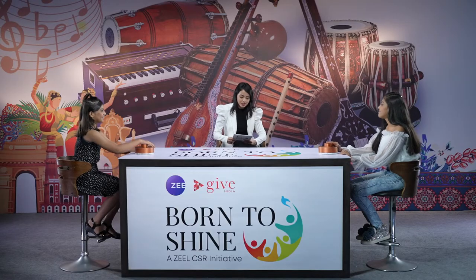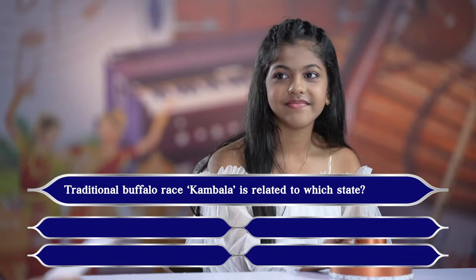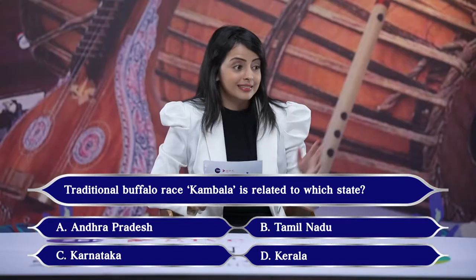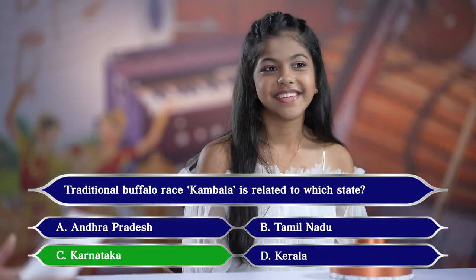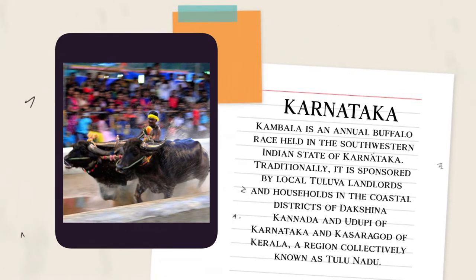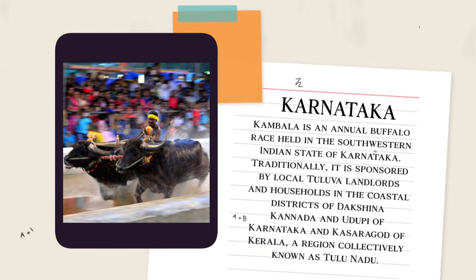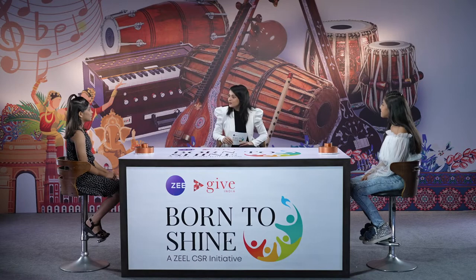Let's move on to the second question: traditional buffalo race, Kambala, is related to which state? Your options are A. Andhra Pradesh, B. Tamil Nadu, C. Karnataka, or D. Kerala? The answer is Karnataka — that is correct. Kambala is an annual buffalo race held in the south-western Indian state of Karnataka. Traditionally, it is sponsored by local Tuluwa landlords and households in the coastal districts of Dakshina Kannada and Udupi of Karnataka and Kasaragod of Kerala, a region collectively known as Tulu-Nadu. Now the score is 1-1.